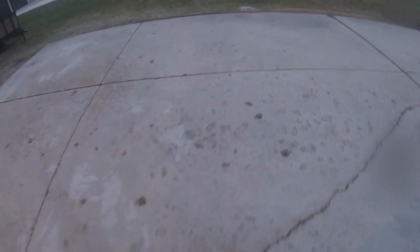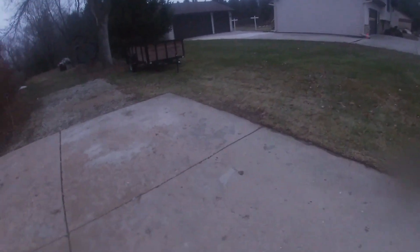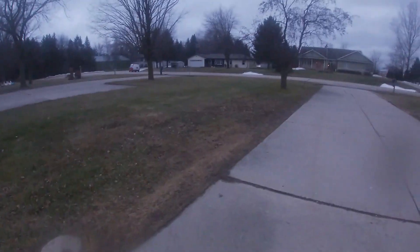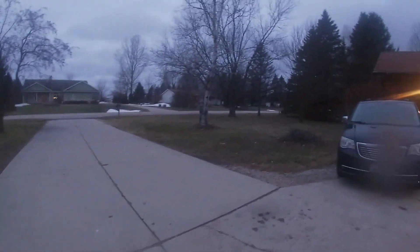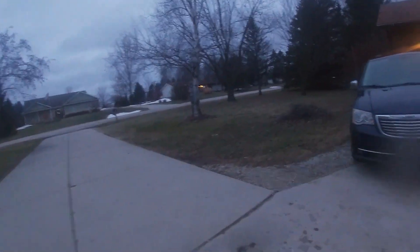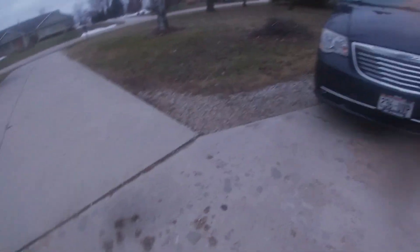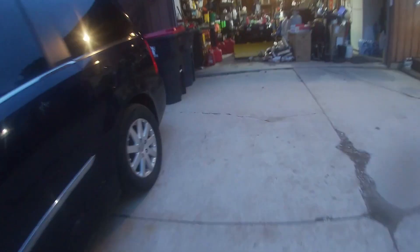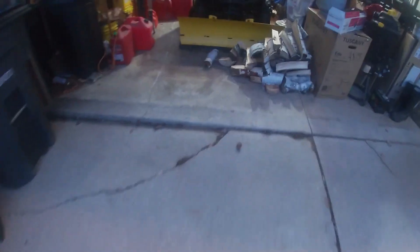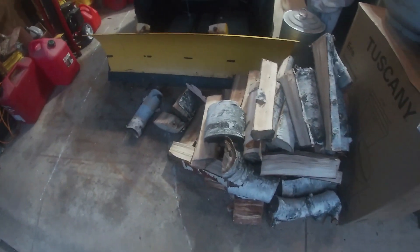Hey, welcome to Stay Outside and Explore! Today we are outside preparing for a winter storm that's supposed to hit us. As you can see, we have no snow around the driveway, so we've been pretty lucky. The last big snowstorm was right before Christmas and we've been in the 40s and sometimes 50s. What I need to do is move some of this wood inside the house — the stuff I split — so I can get my ATV out if I need to plow.